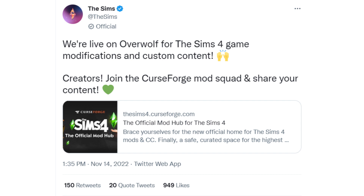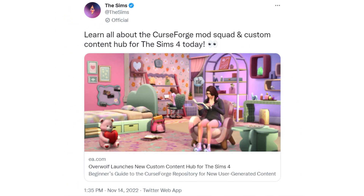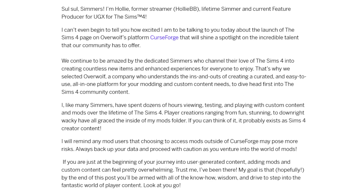The Sims then tweeted: 'Learn all about the CurseForge mod squad and custom content hub for The Sims 4 today.' They did a blog post which is a good introduction to mods and custom content as well as the Overwolf platform. One point I want to highlight is that they reminded mod users that choosing to access mods outside of CurseForge may pose more risks. Always back up your data and proceed with caution. This can be helpful if you're new to mods, because it gives you somewhere to start that has been curated by EA's partner Overwolf.